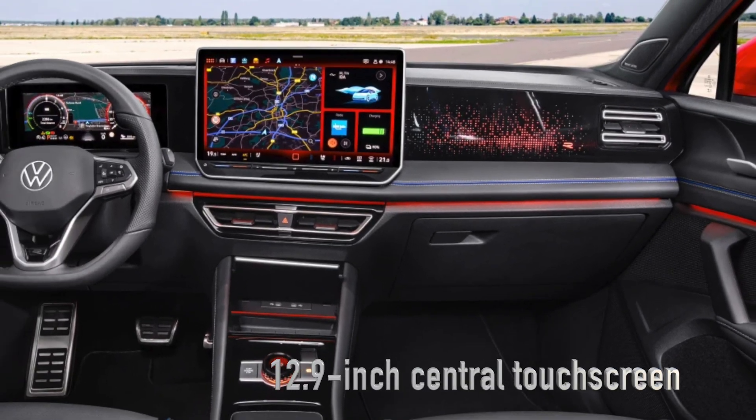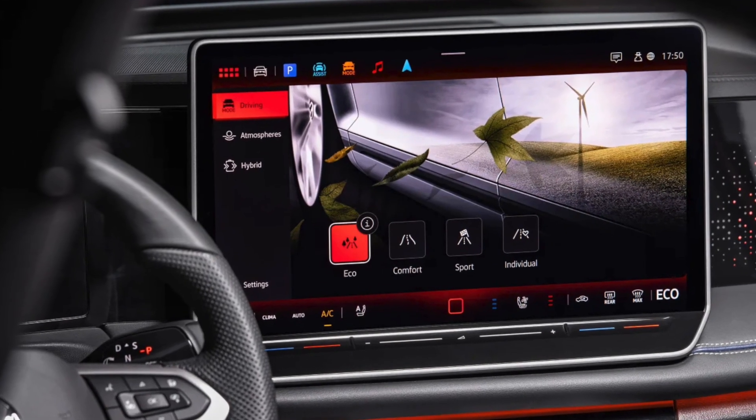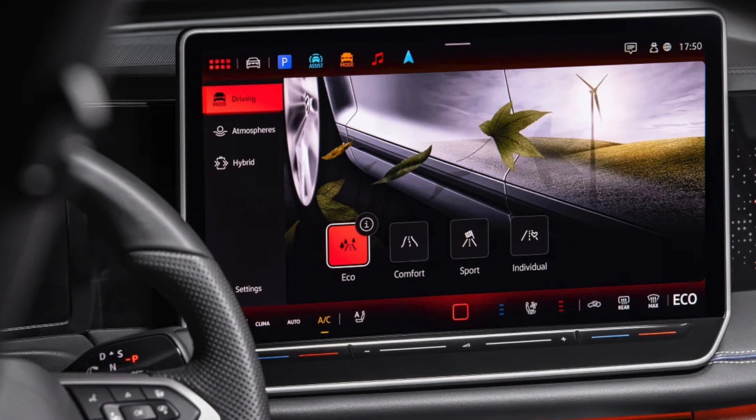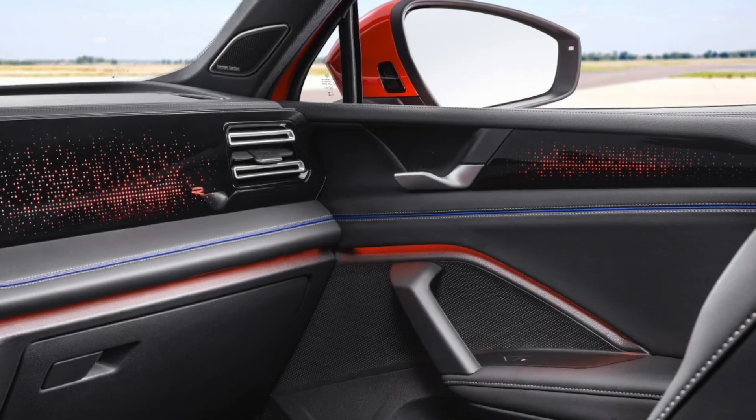Life adds comfort with 18-inch wheels and ambient lighting, while Elegance ups the luxury with heated and massaging front seats, and R-Line brings a sportier vibe with 20-inch alloys and sports seats.